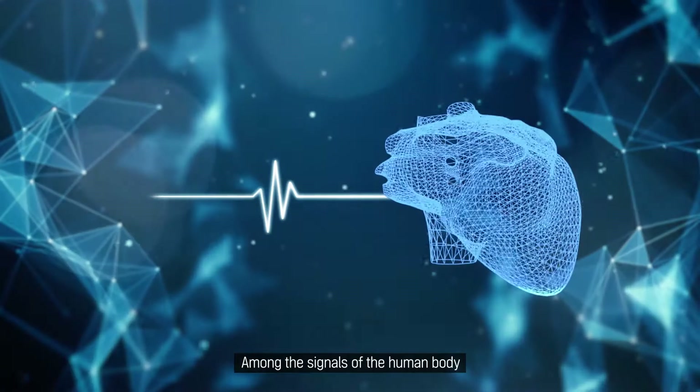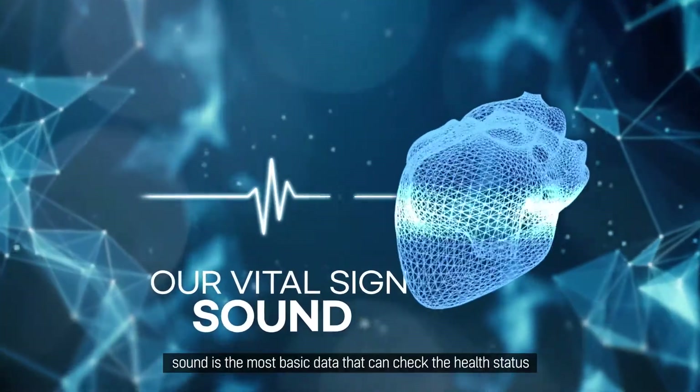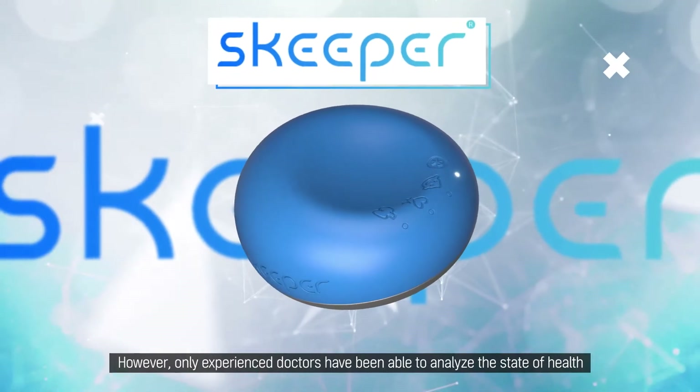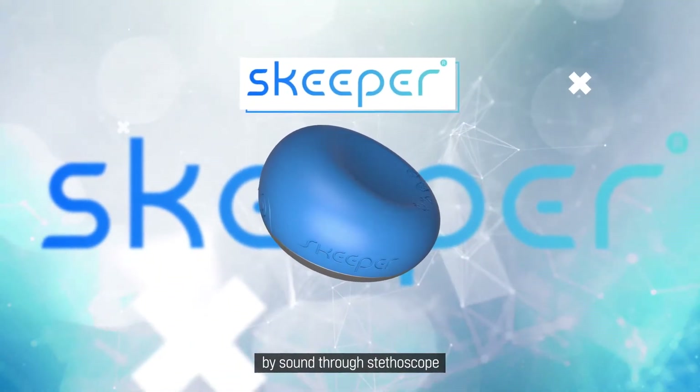Skipper AI. Among the signals of the human body, sound is the most basic data that can check the health status. However, only experienced doctors have been able to analyze the state of health by sound through a stethoscope.